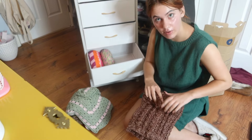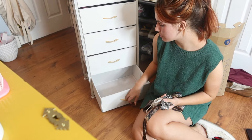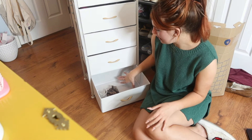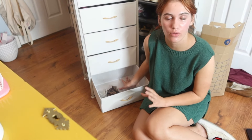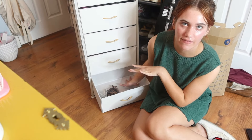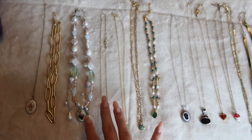I wonder how long this video is gonna be. For this bottom drawer I'm thinking I'll put all my miscellaneous accessories. I can also go ahead and put my jewelry boxes in here so they're out of the way, because last year they were just sitting out all the time. I think it'll be nice to have a drawer to shove them in. I went ahead and picked out the jewelry I want to bring.